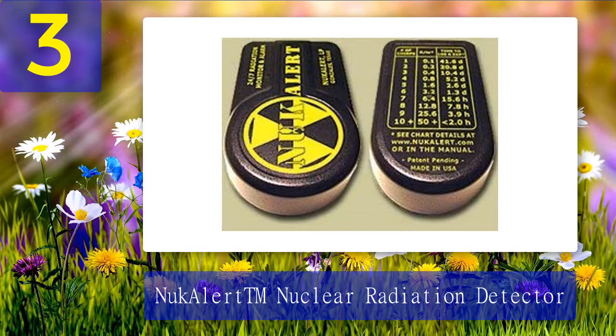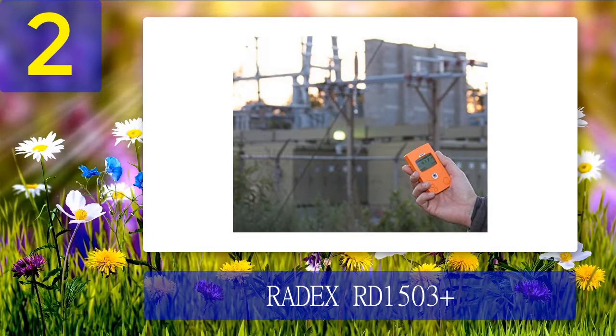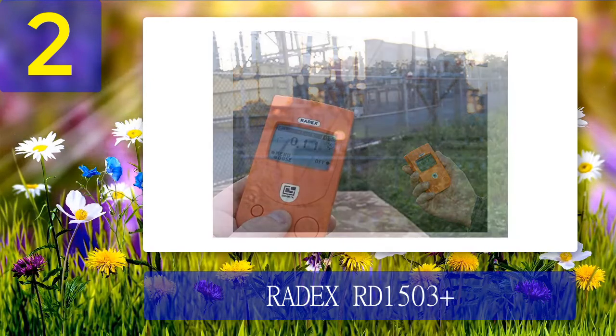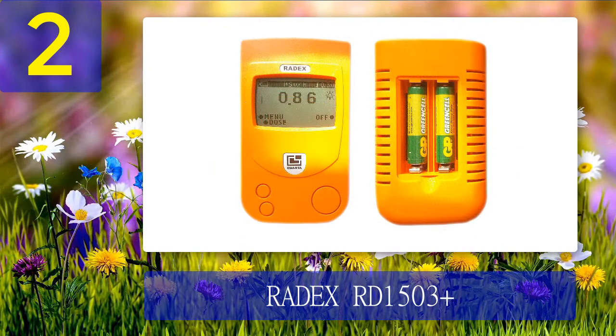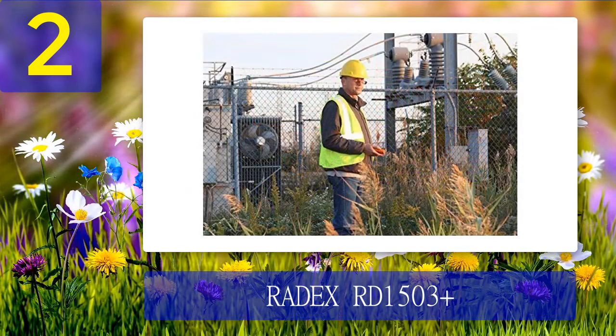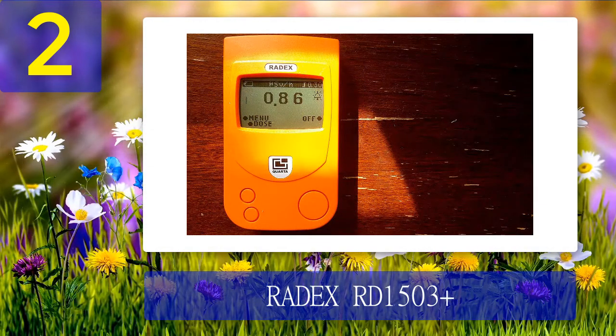Coming in at number 2: Radex RD 1503+ Geiger Counter. This model is accurate and reliable. It is pretty compact and lightweight, so you can carry it with you. It was commonly used in the Fukushima region after the Fukushima Daiichi nuclear power plant accident, so it's field-tested and proven. That's all you need from a Geiger counter unless you work in a lab and deal with radioactive materials. It picks up beta, gamma, and X-ray radiation. Important features: compact, lightweight, accurate, reliable, fast, battery powered, LCD display, data history.